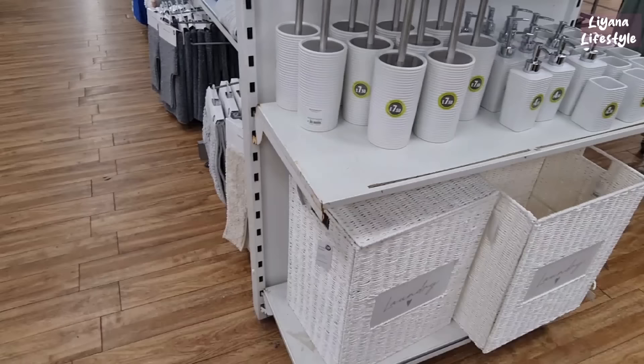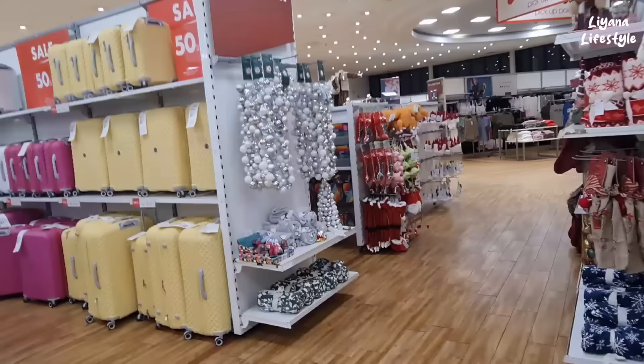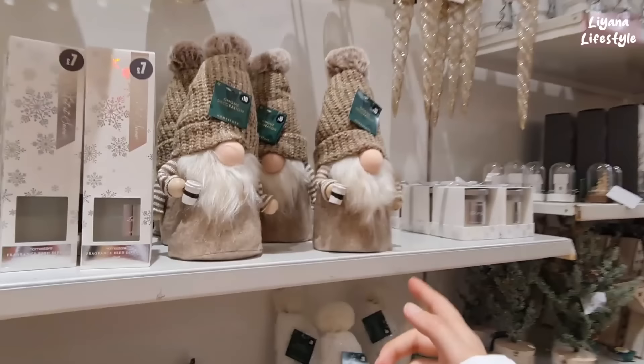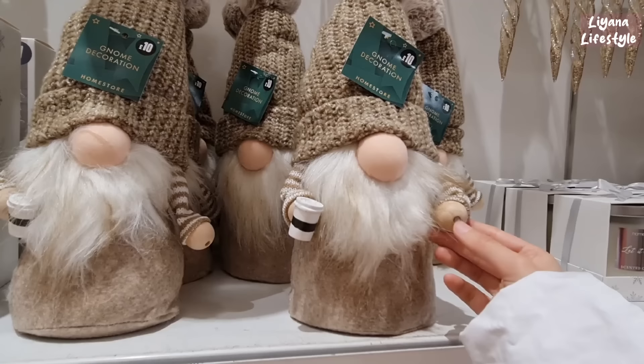The laundry baskets I showed you earlier — I couldn't find the price — they're £29. There's this section here which is all Christmas as well, and it's a really sparkly section. But oh my goodness, this is probably one of the best Santas I've seen — I love the little coffee cup. He's £10 and I love his hat, such good quality.